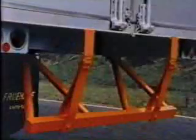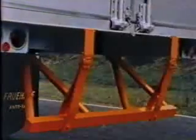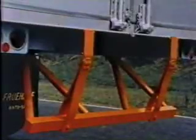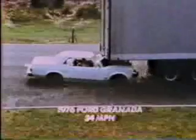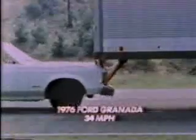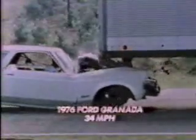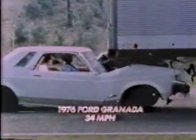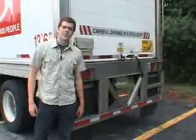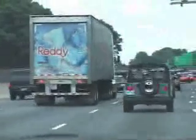But starting in 1998, the government began requiring that new trailers install safer rear guards that were lower, wider, and stronger. These rear underride guards effectively stop cars from going under the rear of a trailer, preventing deaths and injuries. You'll see them on trucks and trailers all across the country, and as you saw, they're pretty effective at preventing a car from going under the rear of a trailer.